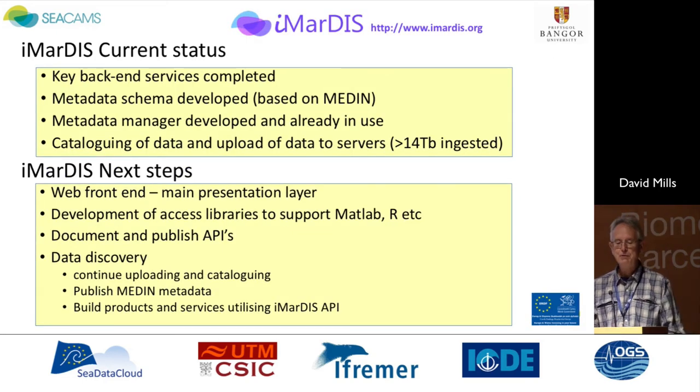To finish off then, we've got these key back-end services in place. We've got Meta Schema Data, we've got a Metadata Manager, we're cataloguing. We've got this web front-end, this main presentation layer. We will be putting out a tender, so if there are any commercial third-party developers in the audience who are interested, we can tell you more about that. That tender will hopefully be released before Christmas. Thank you very much.